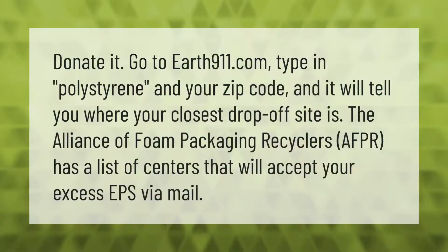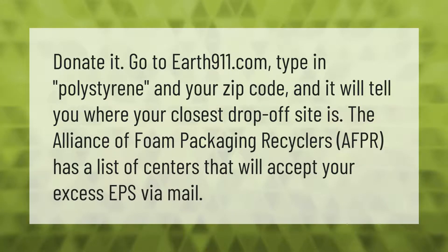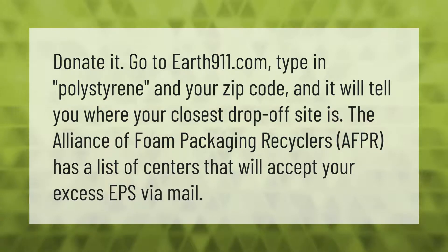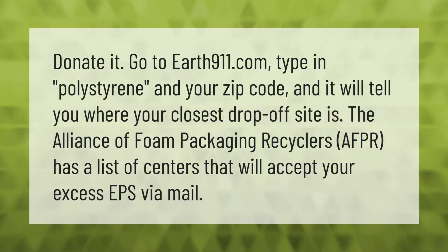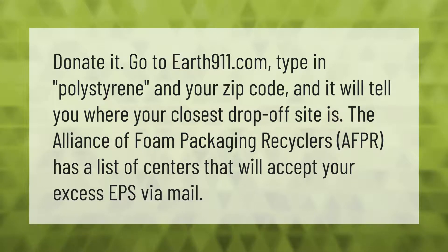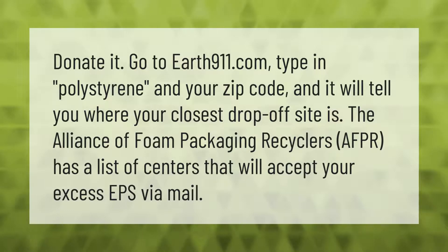To donate it, go to Earth911.com, type in polystyrene and your zip code, and it will tell you where your closest drop-off site is. The Alliance of Foam Packaging Recyclers (AFPR) also has a list of centers that will accept your excess EPS via mail.